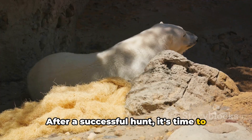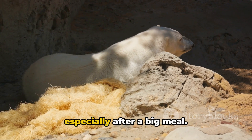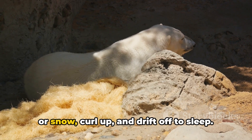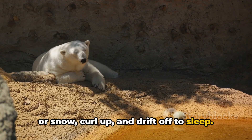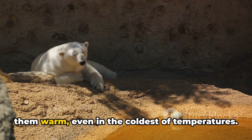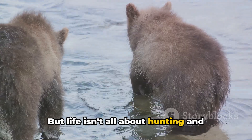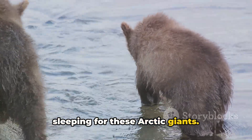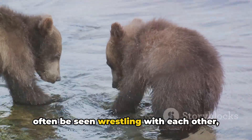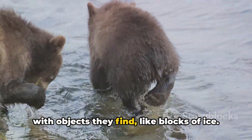After a successful hunt, it's time to rest and digest. Polar bears like to take long naps, especially after a big meal. They find a comfortable spot on the ice or snow, curl up, and drift off to sleep. Their thick fur and layer of blubber keep them warm even in the coldest temperatures. But life isn't all about hunting and sleeping for these Arctic giants — polar bears also love to play. They'll often be seen wrestling with each other, sliding down snowy hills, or even playing with objects they find, like blocks of ice.